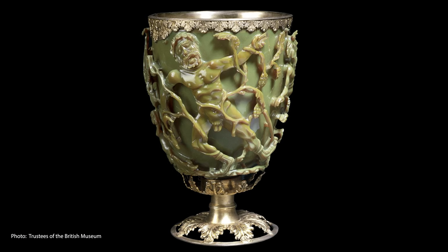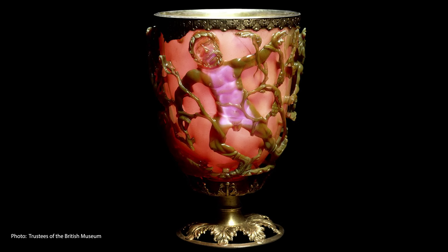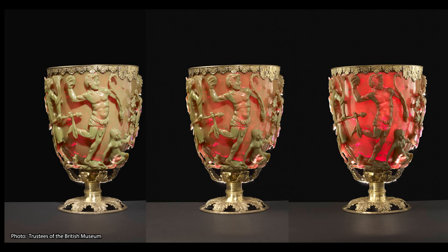In direct light, the cup looks like it might be made out of jade with a lovely semi-opaque green-yellow color. But when light shines through the glass — what we call transmitted light — it becomes an amazingly vibrant and translucent ruby color. It's been suggested that this color change from green to red could have been to evoke the imagery of the ripening of red grapes, which would add even more meaning to the Dionysus symbolism on the cup.